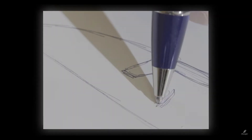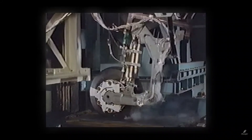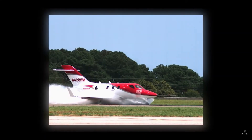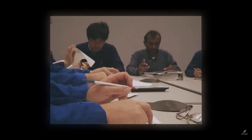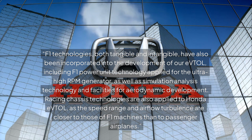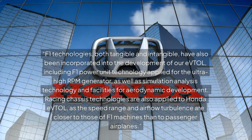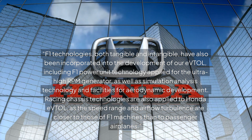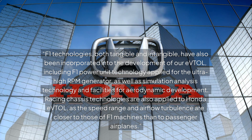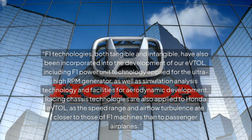This project isn't Honda's first venture into aviation. The company's HA420 HondaJet, a light business jet, has been widely praised and earned multiple accolades. Honda is leveraging its expertise from both Formula One racing and aerospace engineering to develop its eVTOL. Honda has stated that F1 technologies, both tangible and intangible, have been incorporated into the development, including F1 power unit technology applied for an ultra-high RPM generator, as well as simulation analysis technology and facilities for aerodynamic development. Racing chassis technologies are also applied, as the speed range and airflow turbulence are closer to those of F1 machines than to passenger airplanes.